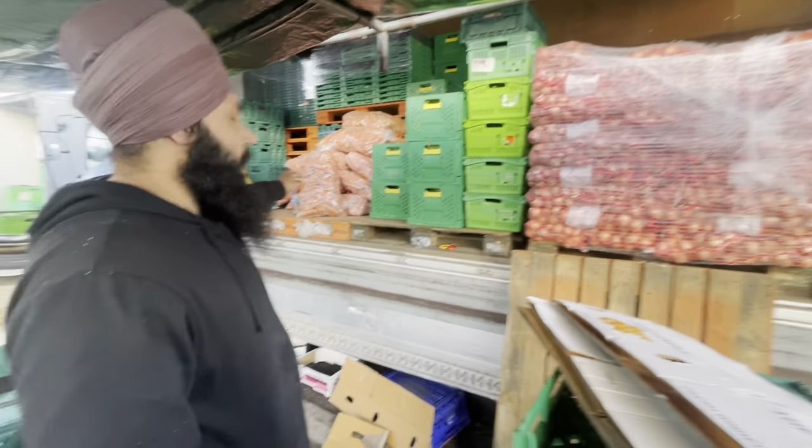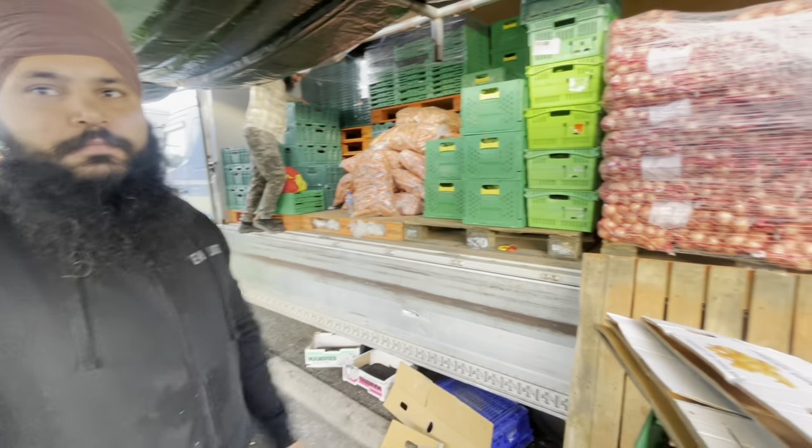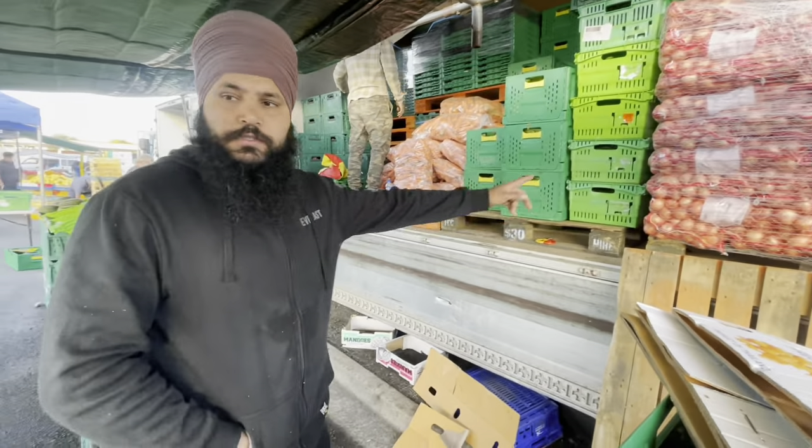If you buy the whole bag of carrot, $20. And this is all fresh from farm? From farm, yeah. And these are new onions, isn't it? This is a new season, you can see.